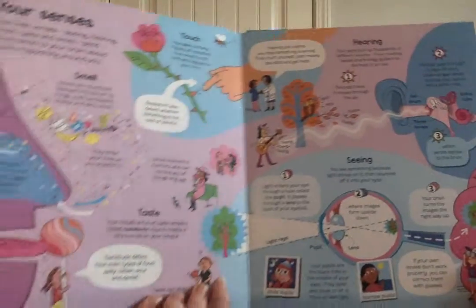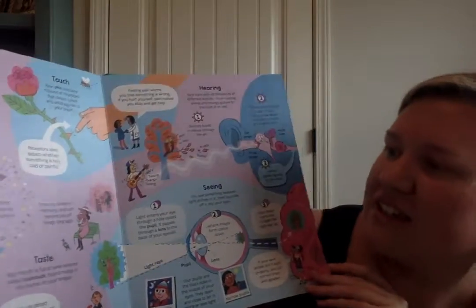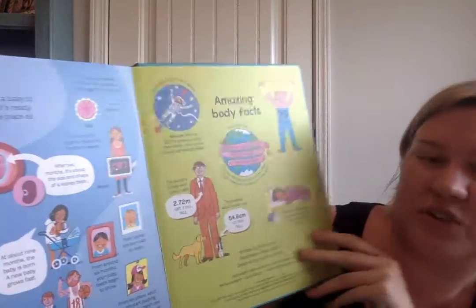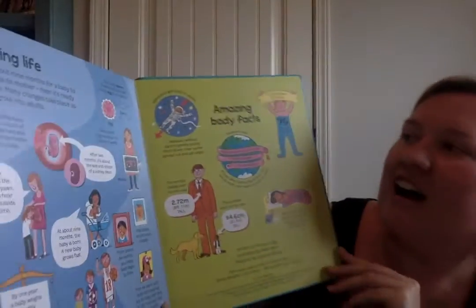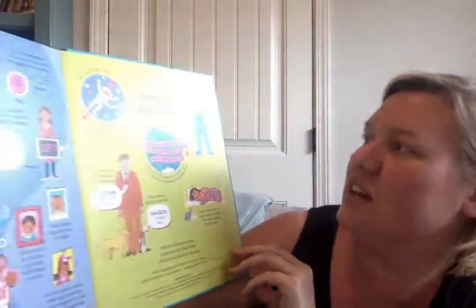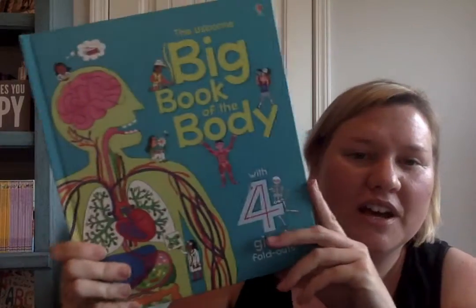You fold that back in, turn the page, and you've got your senses — the nervous system and how you feel and touch things, seeing, taste, smell, and hearing. Then starting life, which talks a little bit about the reproductive system, not too much detail but just enough. And then amazing body facts at the very end on the back cover — that is the big book of the body.